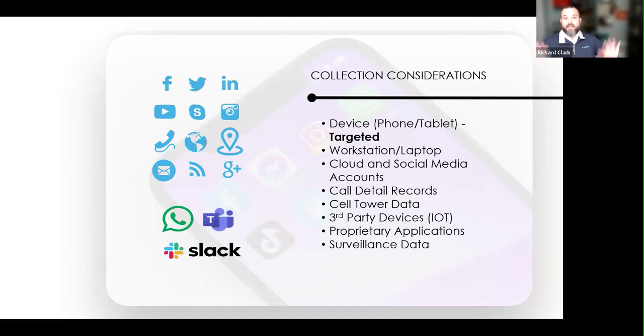We're not advocating collecting everything all the time for every case. It is a matter of prioritizing what data is important to help tell the story for your case or for your client.